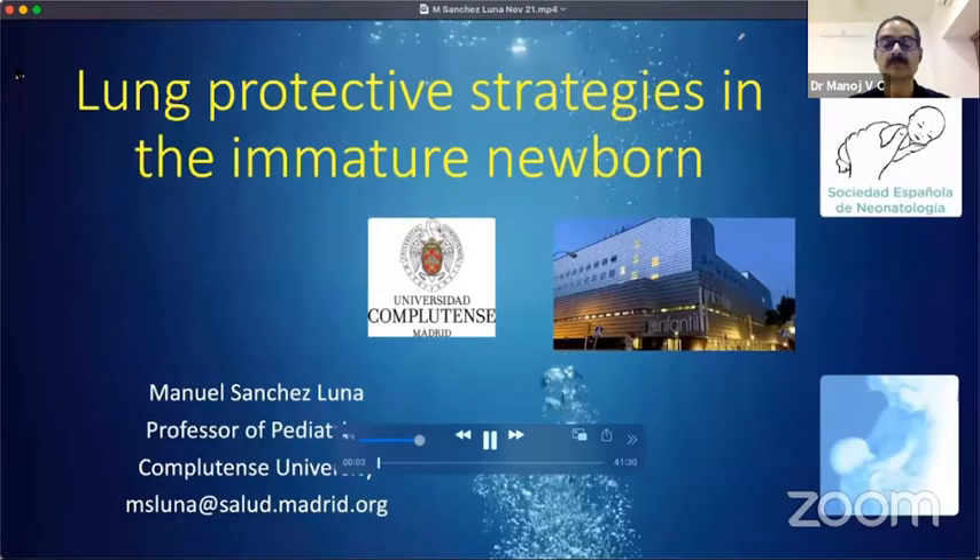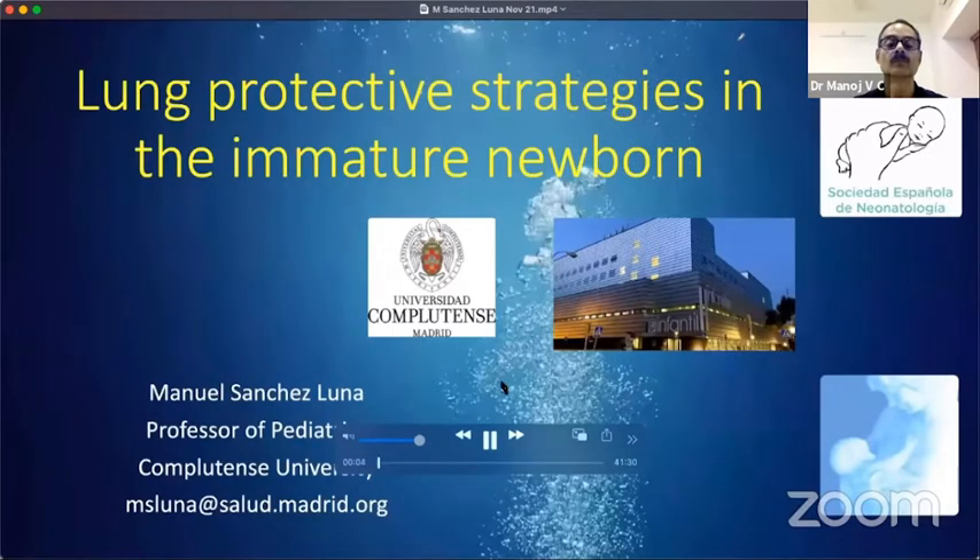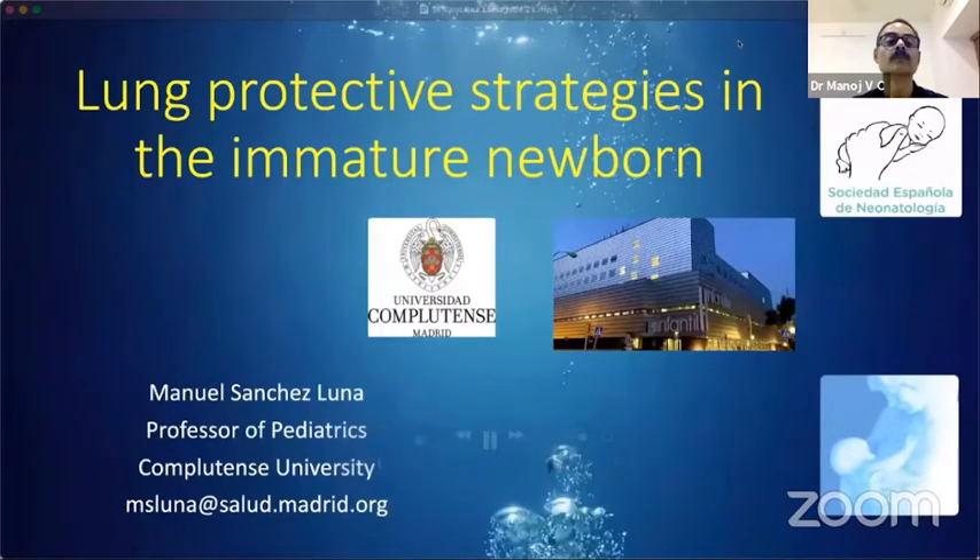Hello, this is Manuel Sánchez Luna from Madrid, Spain. I would like to thank the Scientific Committee for giving me the possibility to share with all of you during this time to talk about lung protective strategies in the immature newborn infant.